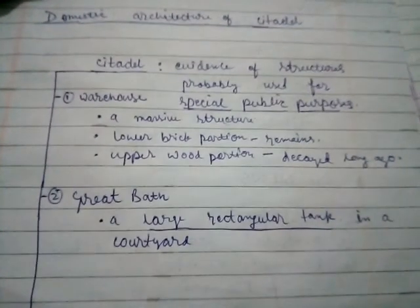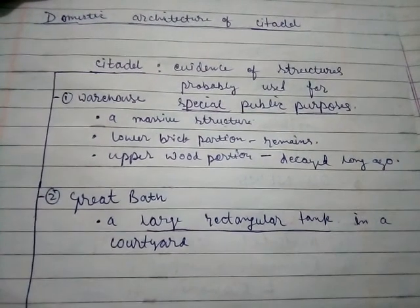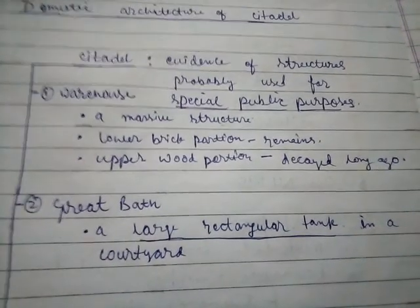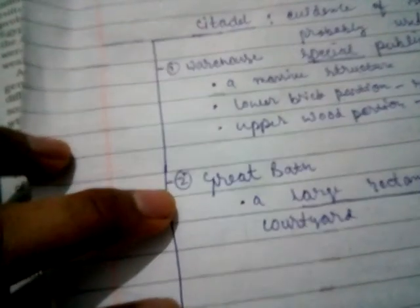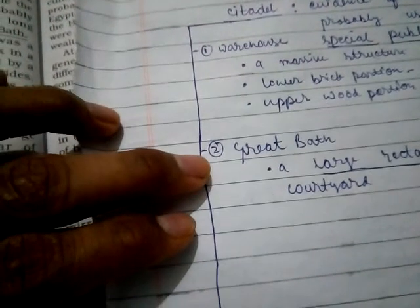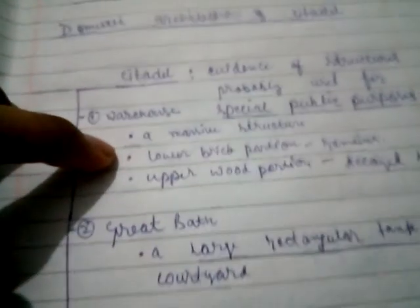Please have a look at my notes — I think it will facilitate your learning, as I have made them keeping your requirements in mind. On the citadel we find evidence of structures that were probably used for special public purposes. This included the warehouse and the Great Bath. Let me first talk about the Great Bath.